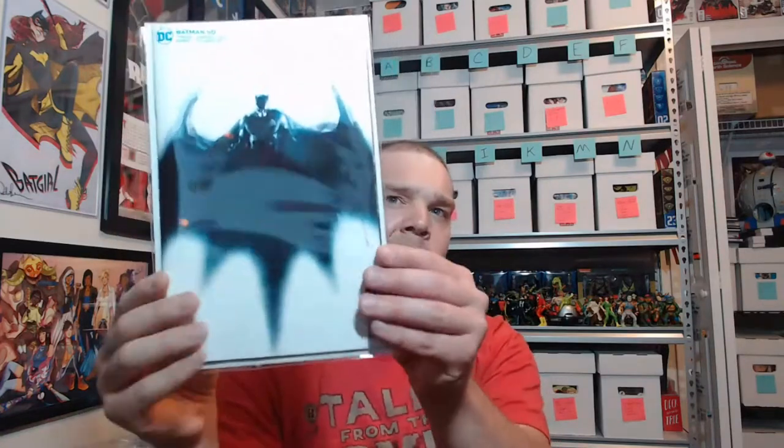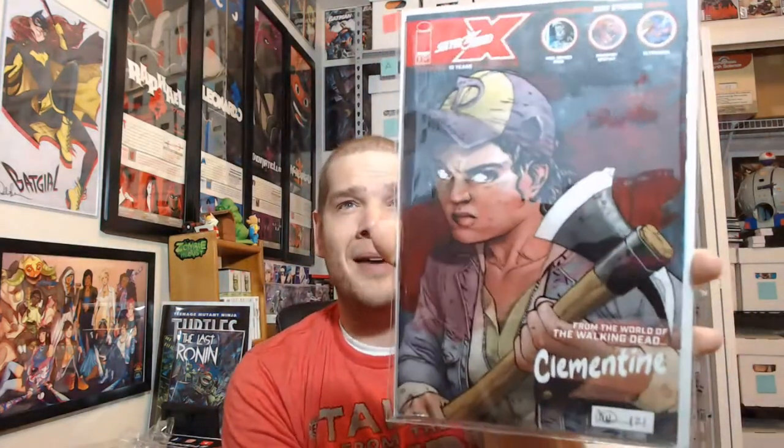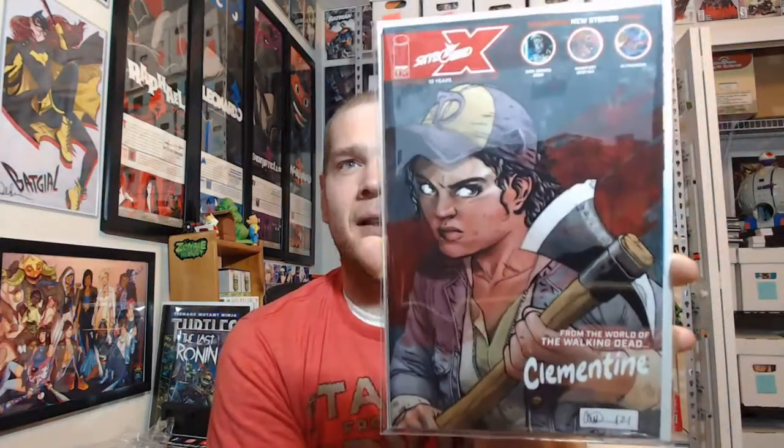That's all I'll show from that eBay lot. For normal comic shop pickups this week: I got a Batman 110 Jock cover — really been liking these Jock covers, absolutely amazing. That was a cover buy all day. This next one I'll probably read at some point — it's a lot of Image what-ifs. And then Skybound X number one at only five bucks, square-bound and huge. I don't know if this is technically the first appearance of Clementine, but I absolutely love this character from the Telltale Walking Dead game, so I had to get the Charlie Adlard cover.